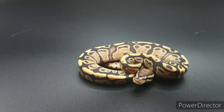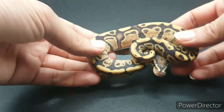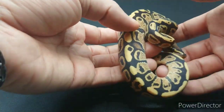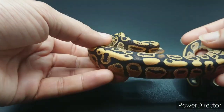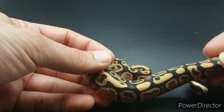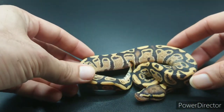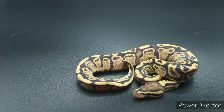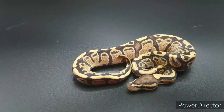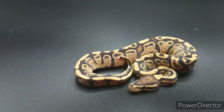Here is another baby from the same clutch — this is a fire het albino. It looks a little funky compared to other fires, but that can be the effect of the albino gene. You can see it's very hazy; many baby ball pythons look like this at this age. Very cool looking animal, and she will be available as well.